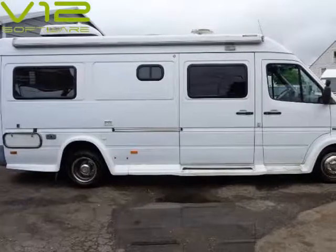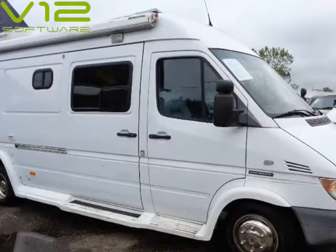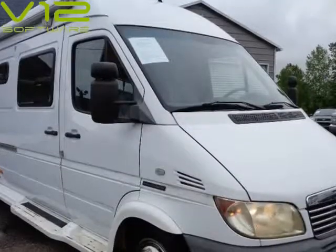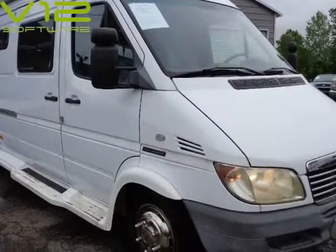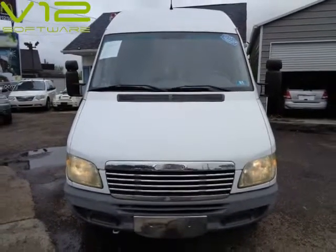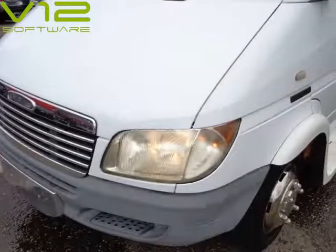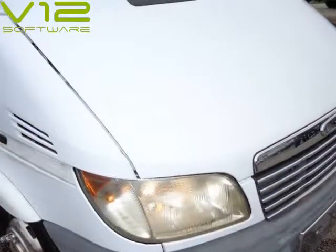Restroom with BIO LED toilet, full kitchen, 2 OTM AC unit, power generator, 2 full size beds, lot of storage, 26 gallon water tank, 18 gallon spray water tank, and more. Click on the link for more details at www.exploremotorhome.com/extreme.html.